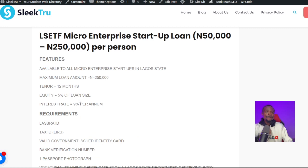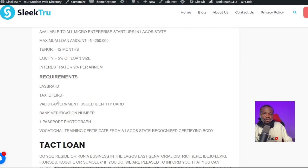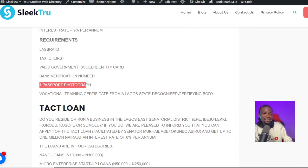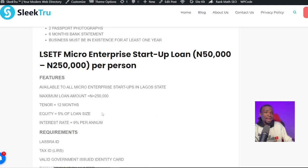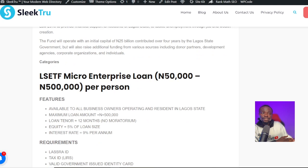The other category is the startup loan, available at 5% equity and 9% interest per annum. The requirements are also the same, but instead of two passport photographs you only need one, and you also need a vocational training certificate from a Lagos State recognized body. If you're an entrepreneur, you must have completed this vocational training certificate program. As a startup business you can request ₦50,000 to ₦250,000, while an already established operating business can apply for ₦50,000 to ₦500,000 per person.